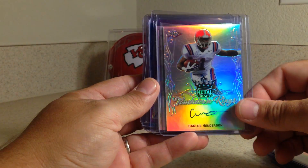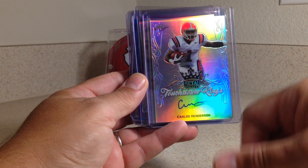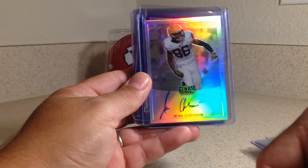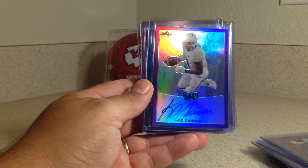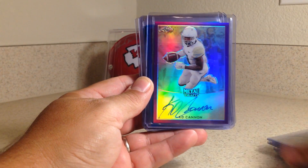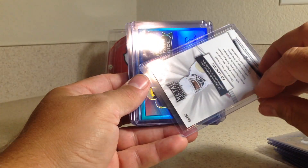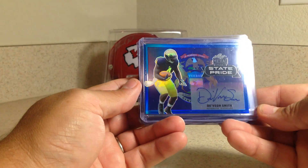Carlos Henderson is with Denver as a wide receiver. This guy is with the Chiefs — Jehu Chesson. And K.D. Cannon hooked up with the Jets, and this is numbered out of 25, 10 out of 25. That's a really cool one.